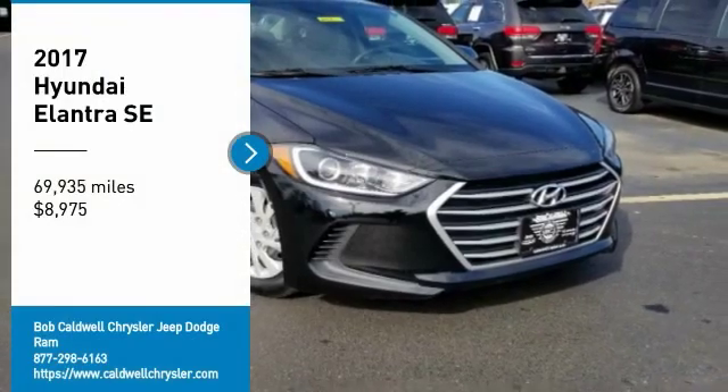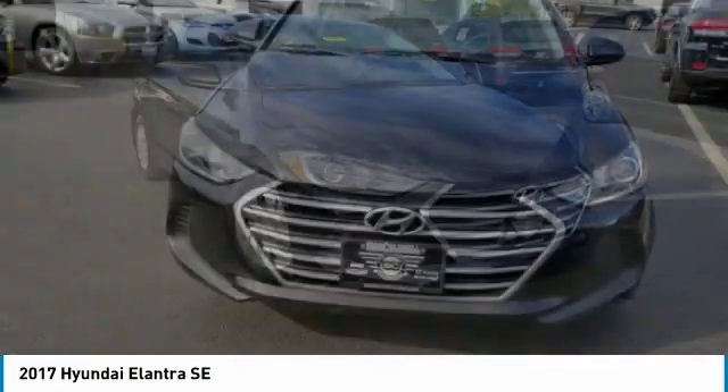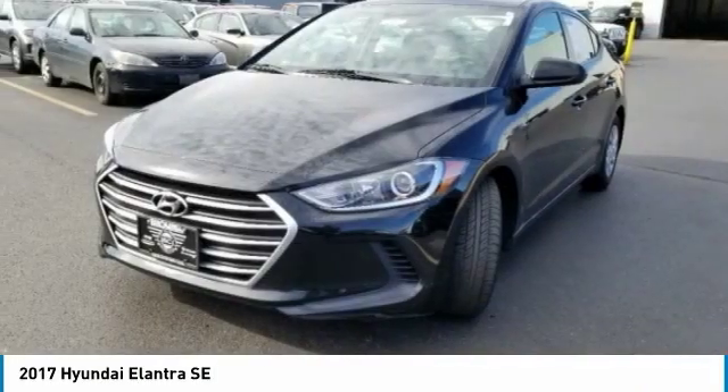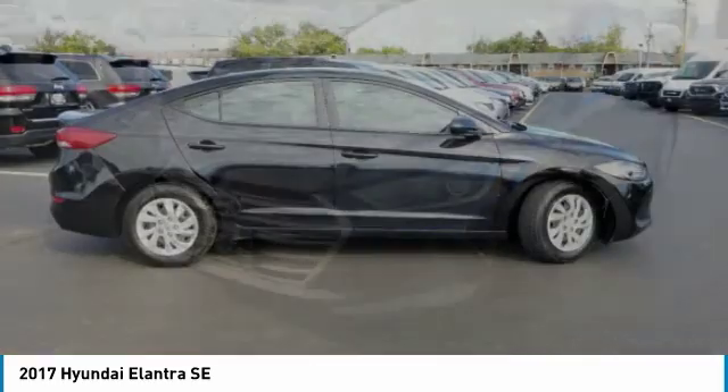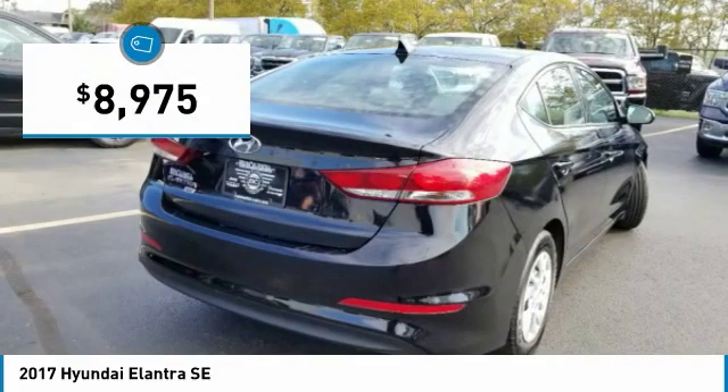Come test drive the 2017 Elantra. The Elantra boasts the most interior room in its class and gets an exceptional 35 miles per gallon. With its luxurious standard features, the Elantra is an easy choice and is priced below $10,000.